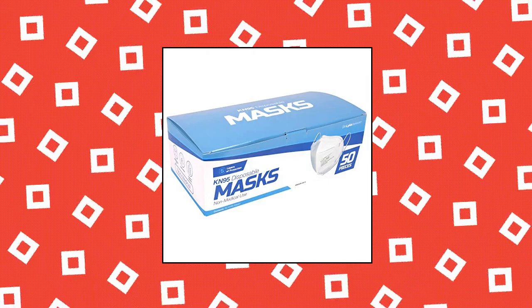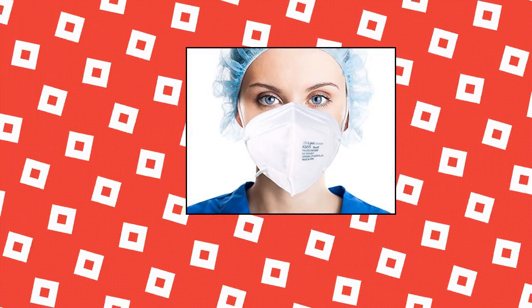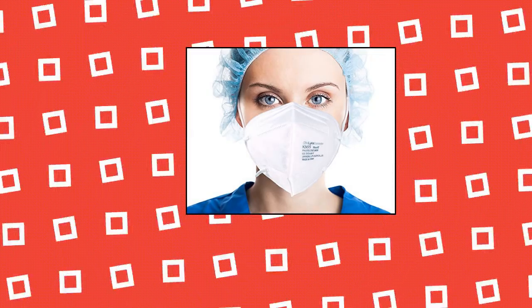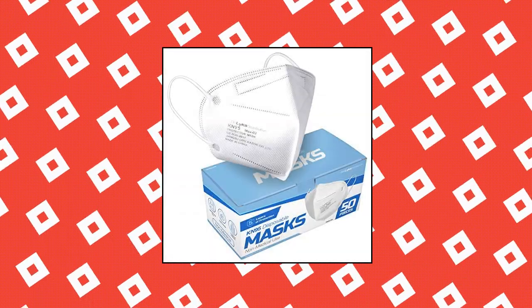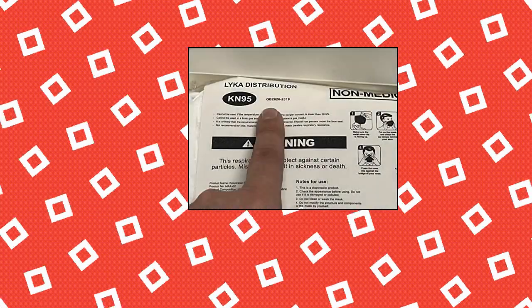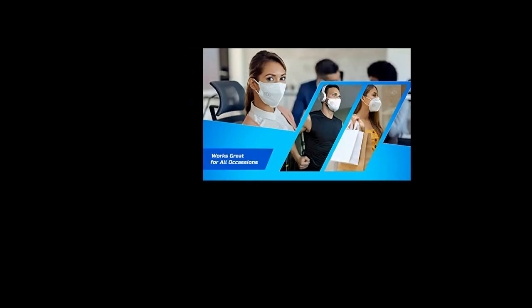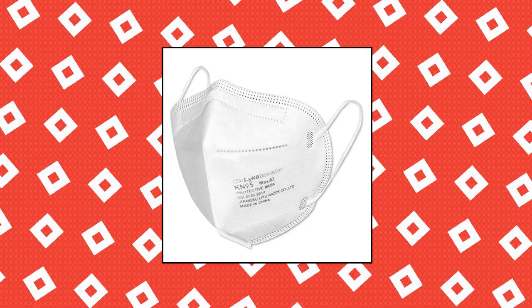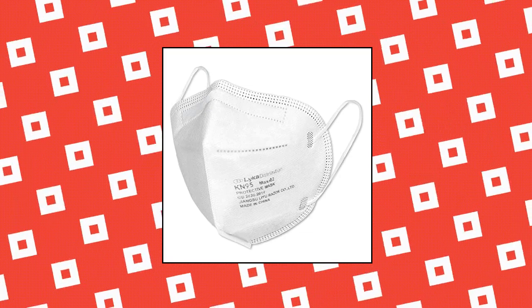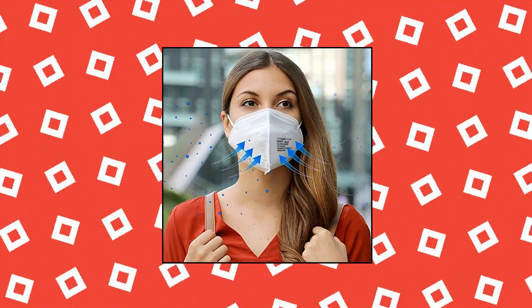Yika Distribution KN95 Face Masks, 50-Pack, 5-Layer Protection Breathable KN95 Face Mask, Filtration 95% with Comfortable Elastic Ear Loops. The 5-layer masks provide greater security than a normal disposable mask, with true 5-ply protective layers: 2 polypropylene non-woven layers, 2 melt-blown filter cloths, and 1 non-woven cotton middle layer. Each box contains 50 sealed genuine face masks. Adjustable ear loops help the mask perfectly attach onto your face. You can use these masks for dust protection and to protect yourself from small particles, pollen and much more.